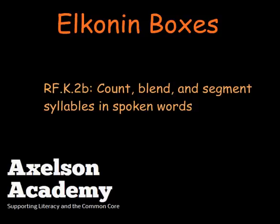Elkonin boxes from the Axelson Academy. Reading foundational skills to count, blend, and segment syllables in spoken words.